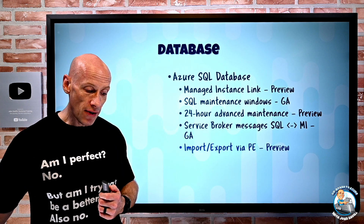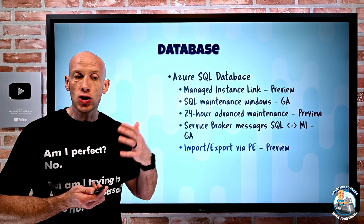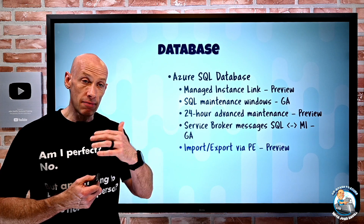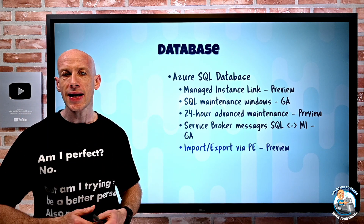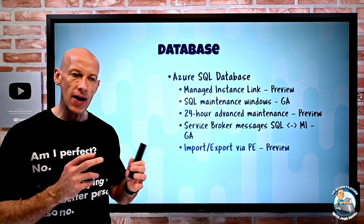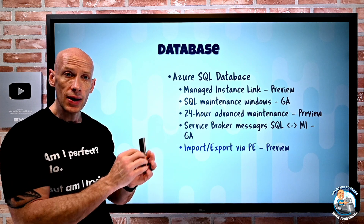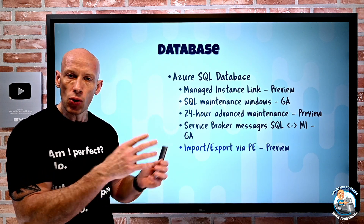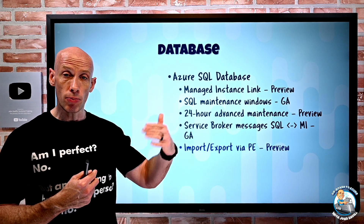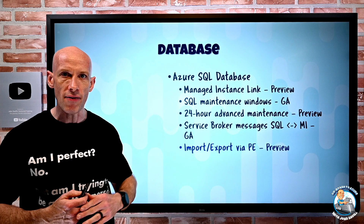Import/export via private endpoint is now supported. When you do an import or export of a BACPAC file it uses Azure Blob, and previously on the Azure SQL database firewall you had to allow access to Azure services. Now you can leverage a service-managed set of private endpoints — a private endpoint to the Azure storage account and a private endpoint to SQL — so you no longer need to open up access to Azure services. You'll need to approve those private endpoints when going through the process.